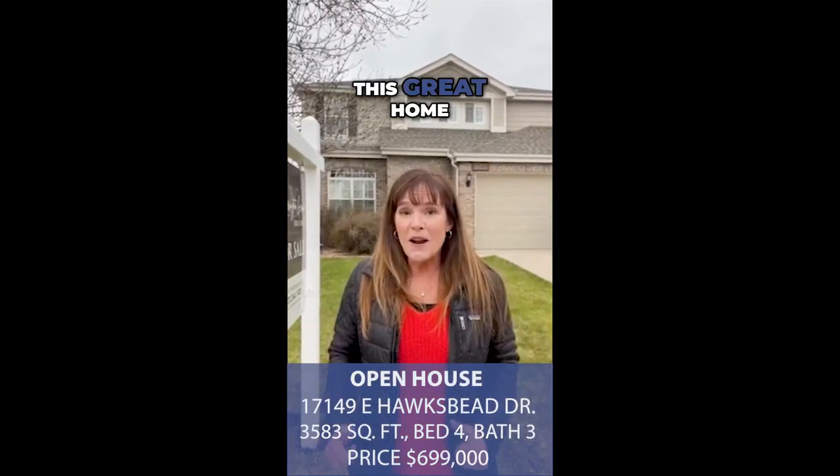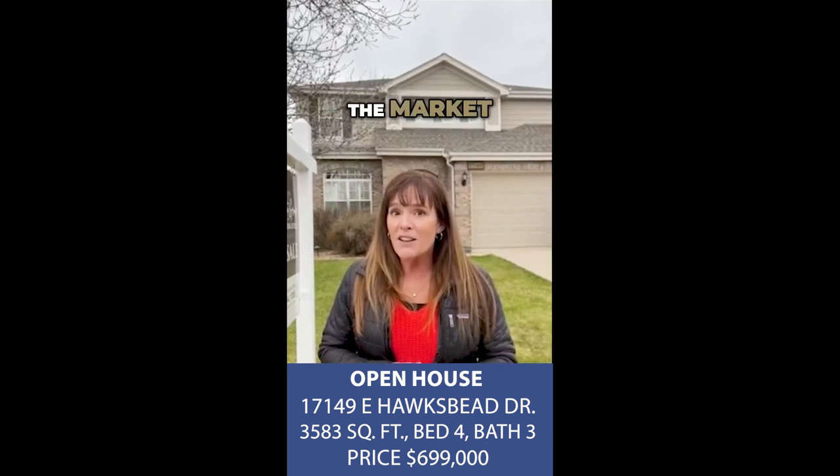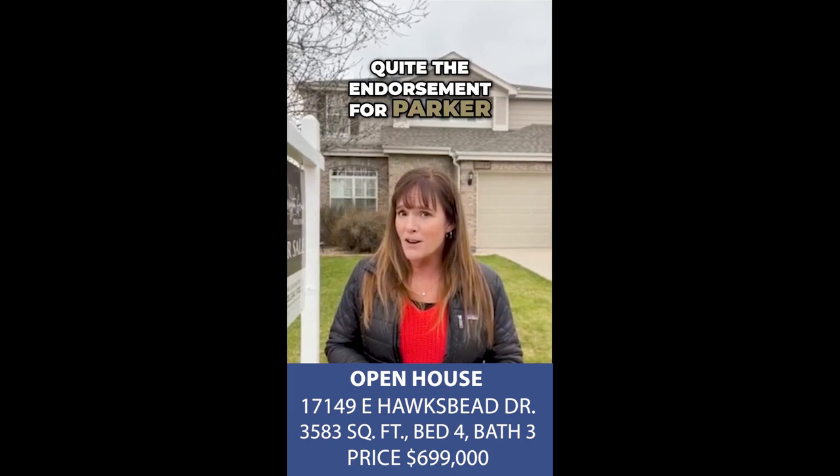Guess what? This great home in Challenger Park Estates in Parker is hitting the market for the first time in over a decade. Quite the endorsement for Parker, right?